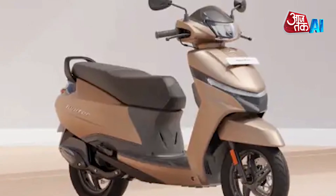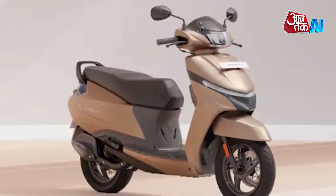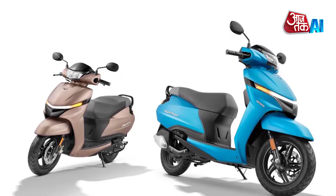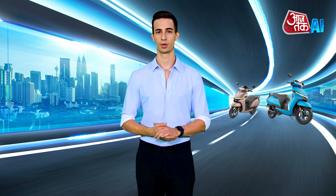The scooter has telescopic front suspension, a gas-filled rear damper, and 12-inch tubeless tires. It also has a 220mm disc brake and a 130mm drum brake. The scooter features advanced body balance technology for better stability.